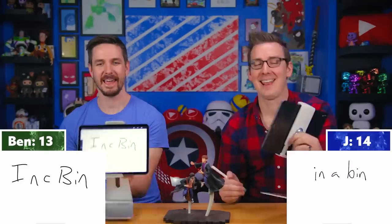Question fifteen: According to the Slytherin song 'Weasley is Our King,' where was Weasley born? Three, two, one — in a bin! In a bin! Hey, we got it!